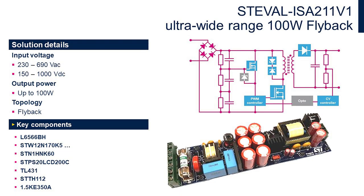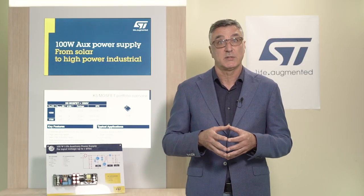Let's take a look at our solution now. The topology of this board is a standard flyback converter based on our PWM controller L6566BH. The most important parameter to note is its very wide input voltage range from 230V AC up to 1kV DC, with output up to 24V and 100W.